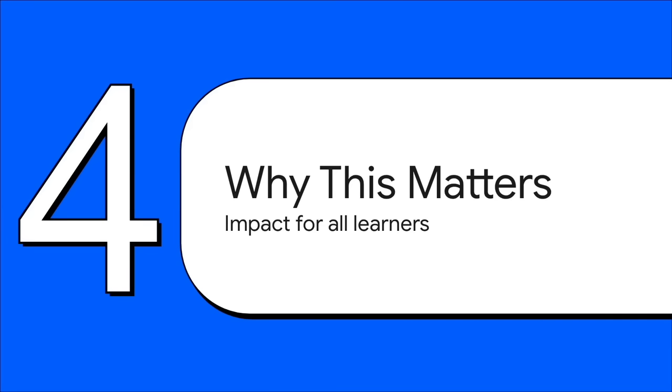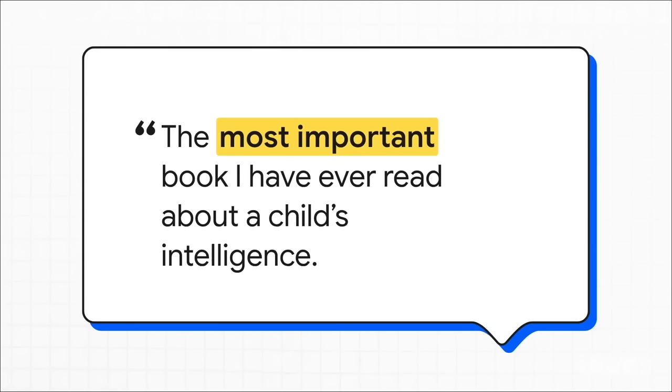Why does any of this matter in the real world? If this theory is right, the implications are absolutely massive, especially if you're a parent, a teacher, or really anyone interested in learning. The praise from academics is pretty intense. A professor of pedagogy calls it 'the most important book I have ever read about a child's intelligence.'